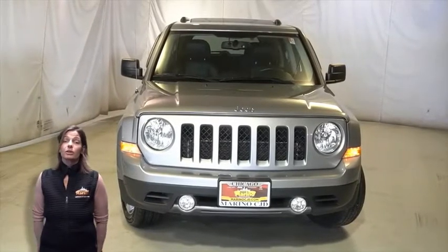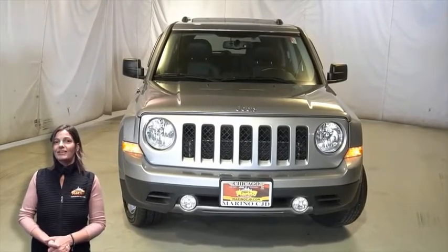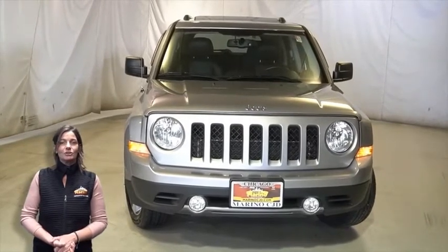If you're looking for a functional, compact SUV with reliability and safety for the whole family, then take a look at this 2016 Jeep Patriot High Altitude in Billet Silver.